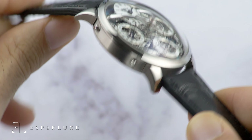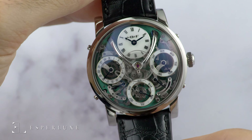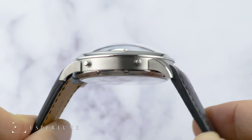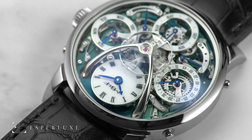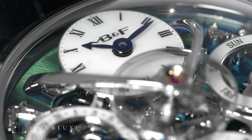While the highlight of the LM Perpetual is McDonnell's innovative caliber, MB&F makes no sacrifices to its exceptional design game. The flying balance wheel brings all the open-worked elements of the perpetual calendar to life, as it remains the signature element of the Legacy Machine collection.